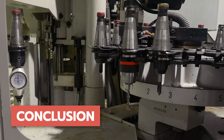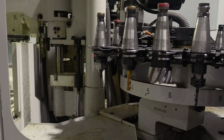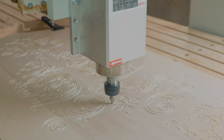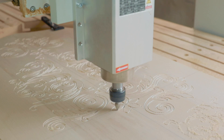Conclusion. That wraps up our discussion on what to pay attention to when buying a used CNC machine. Remember to thoroughly evaluate the machine's condition, history, age, software, and support options. By doing so, you'll be well equipped to make an informed decision and find the perfect used CNC machine that suits your needs and budget.